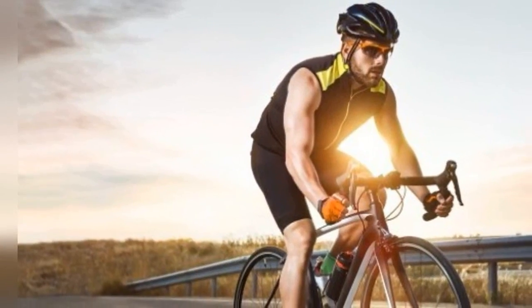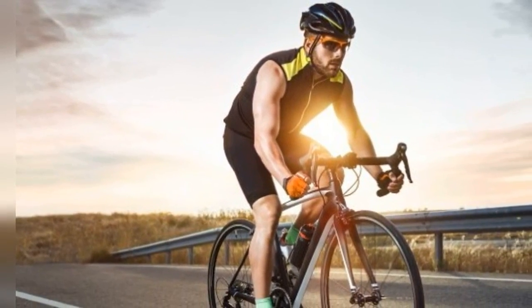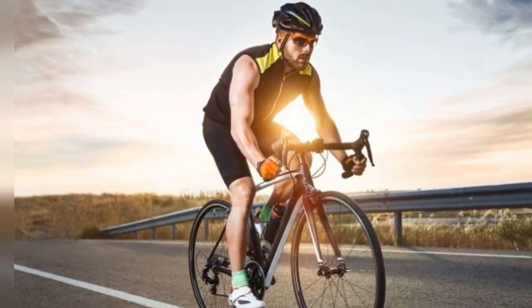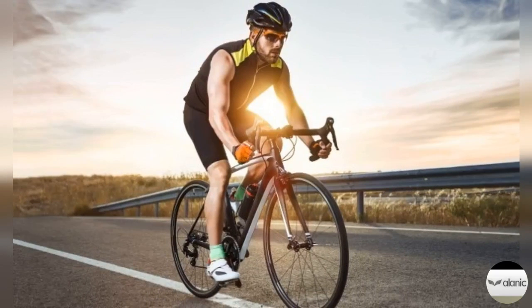When it comes to cycling apparel, customers look for clothes that have proper ventilation and are made of lightweight material, breathable fabric, and are comfortable yet fashionable. Leading cycling clothing manufacturers have their professional team of designers put forth the best designs made out of premium quality fabric. Retailers should be able to provide their customers with cycling apparel in vibrant color options, made of sweat-absorbing and quick-drying fabric that allows flexibility and does not restrict movements.